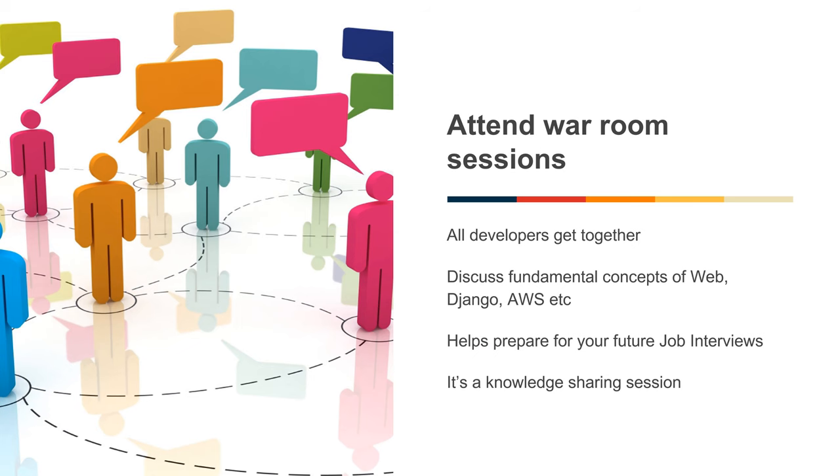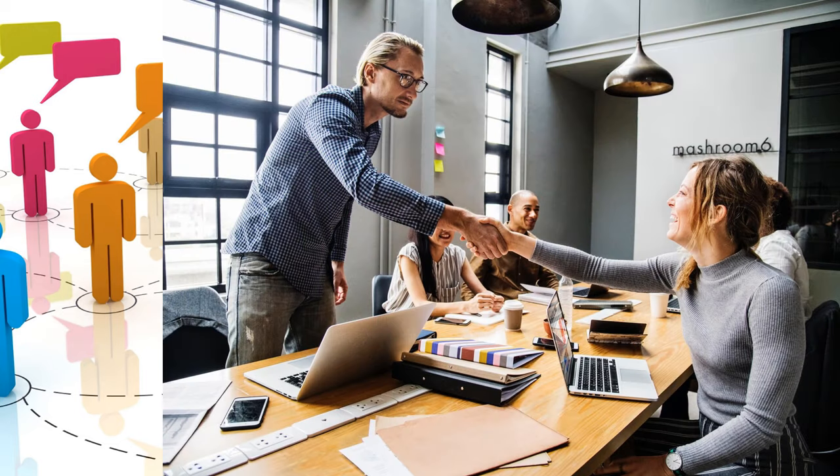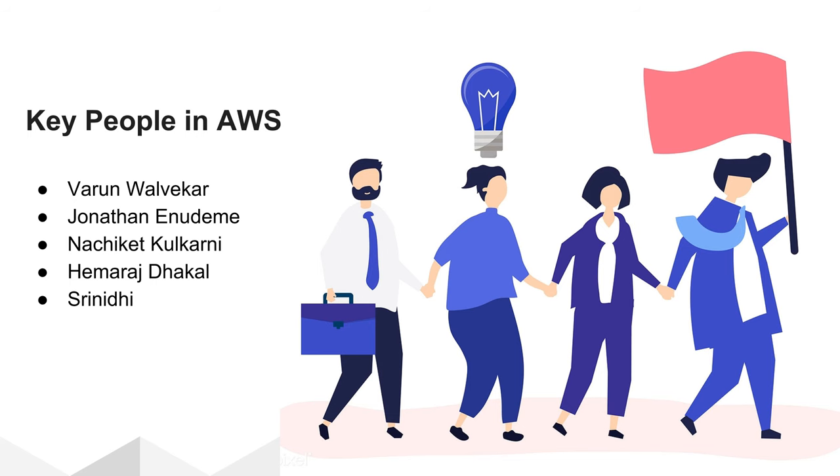To get stronger in AWS concepts, you should attend our popular War Room sessions. All the developers get together and discuss fundamental concepts of web, Django, AWS and interact with each other. These sessions help you prepare for future job interviews and career planning. If you face any issues or need guidance and advice, please reach out to the key people in AWS: Varun Valvekar, Jonathan Inutami, Nachiket Kulkarni, Hemraj Dhakkal, Praveen Kumar, Sriniti, Praharsh Dubey — and you can always reach out to the senior management members.